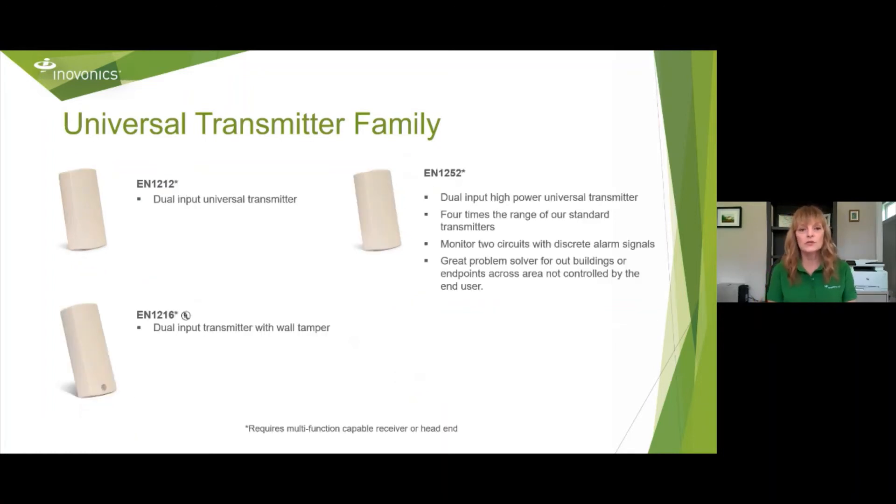We have dual input universal transmitters. The EN1212 is your basic model, and the EN1216 is the UL listed dual input transmitter with wall tamper. In our high power universal transmitters, the EN1252 has four times the range of our standard transmitters. It monitors two circuits with discrete alarm signals and is really good for outbuildings or endpoints across an area not controlled by the end user. Any place where you can't get a repeater in, this is a great option. If you need the distance and don't have power for a repeater, the EN1252 is a good solution.